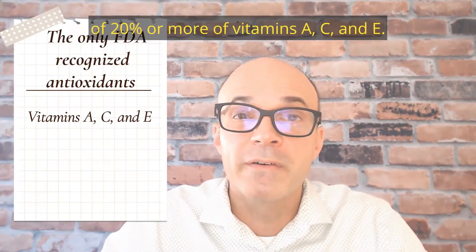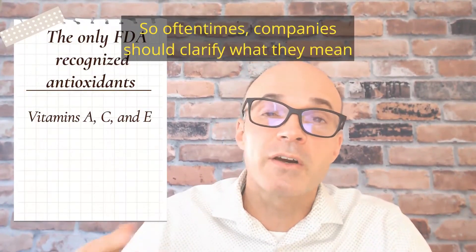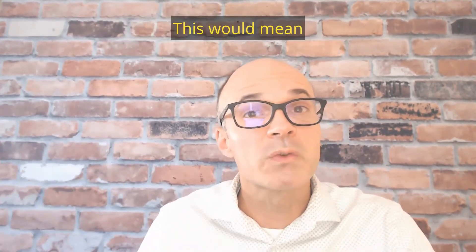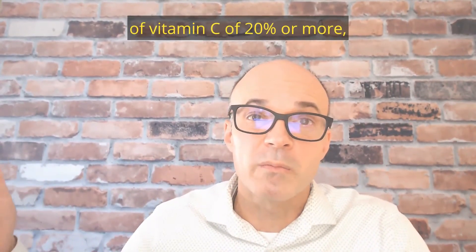So oftentimes companies should clarify what they mean by antioxidants, such as 'high in antioxidant vitamin C.' This would mean that you just have to have a percent daily value of vitamin C of 20% or more. And that's nutrient content claims.